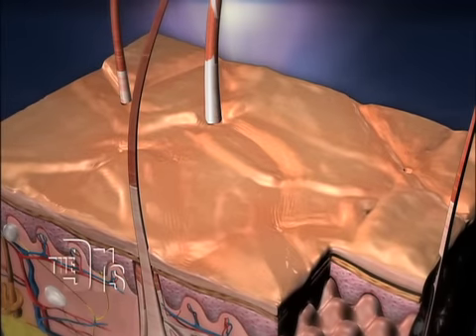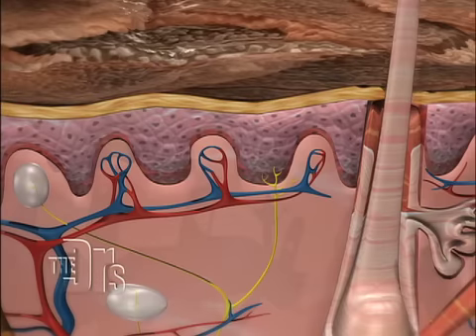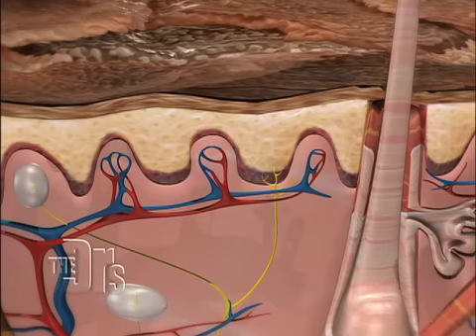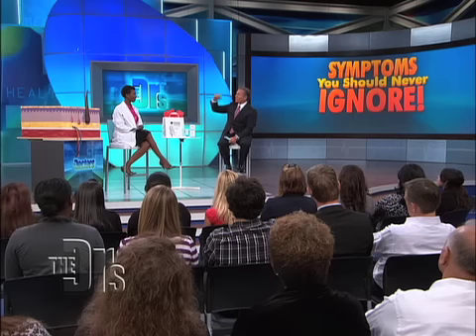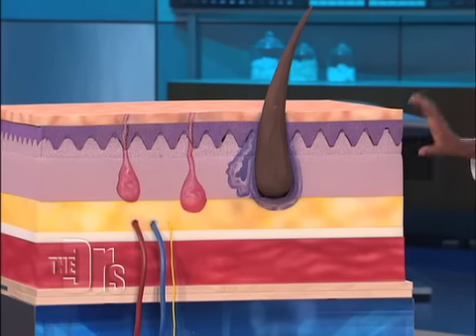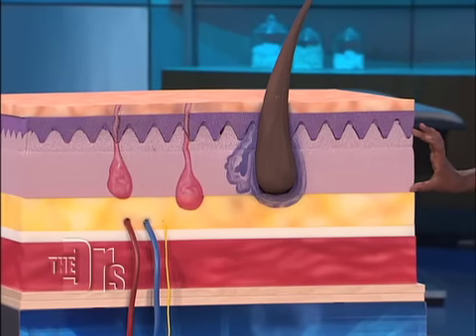That layer provides the barrier between us and the outside world. That's where we're putting all of those lotions and creams and makeup and sunscreen. Working our way down, we have multiple layers of cells. The bottom layer of the epidermis is constantly regrowing new cells that work their way up to the top, so we're actually reforming new skin every 30 days. You have the epidermis, the purple area, and everything below it down to this point is the dermis.